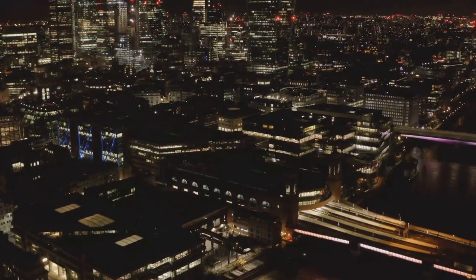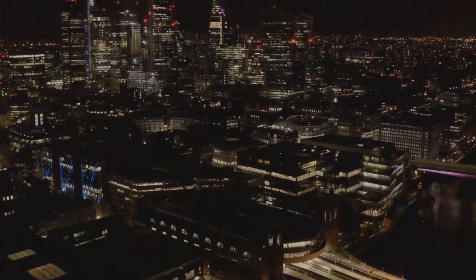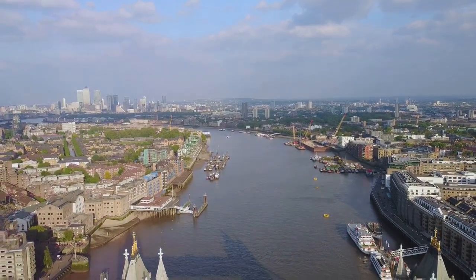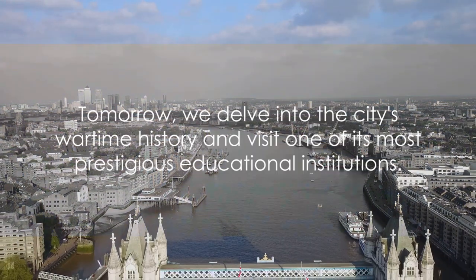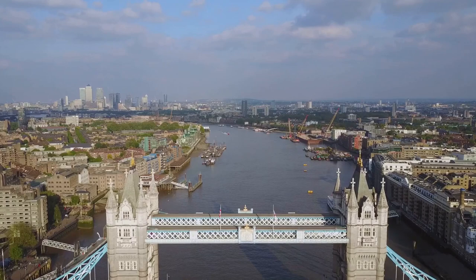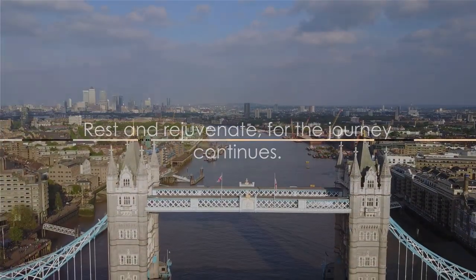Get ready for day five. From the heights of Tower Bridge to the depths of HMS Belfast and the timeless allure of the Tower of London, we've explored London's maritime past. Tomorrow, we delve into the city's wartime history and visit one of its most prestigious educational institutions. But for now, rest and rejuvenate, for the journey continues.